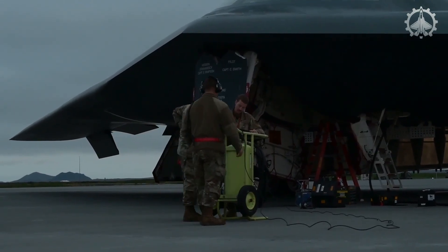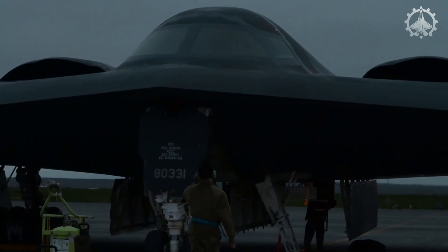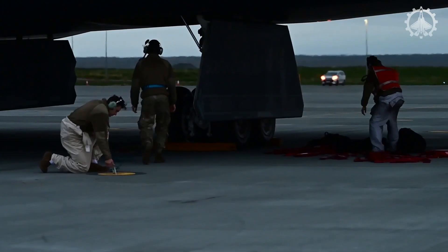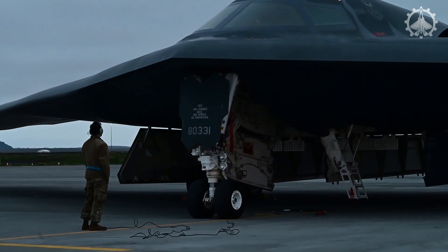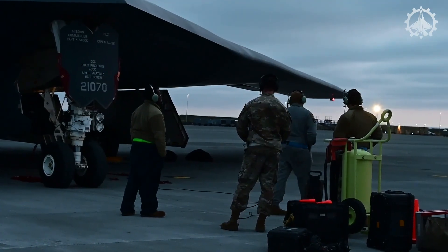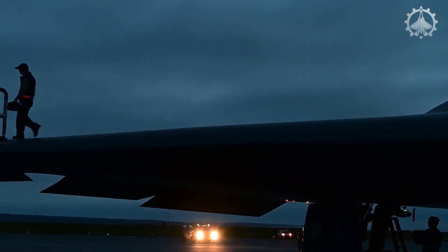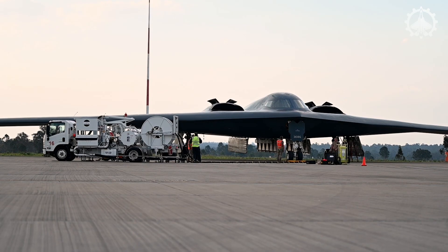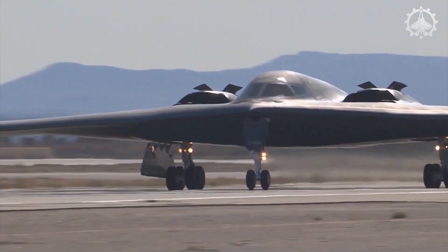Similarly, the engine's performance is scrutinized, as it must flawlessly support long-range, high-altitude missions. Flight controls, integral to the bomber's unique flying wing design, are carefully examined to guarantee precise maneuverability and stability. These pre-flight routines underscore the intricate balance between the B-2's stealth capabilities and its operational demands, ensuring it remains one of the most advanced and feared aircraft in the skies.